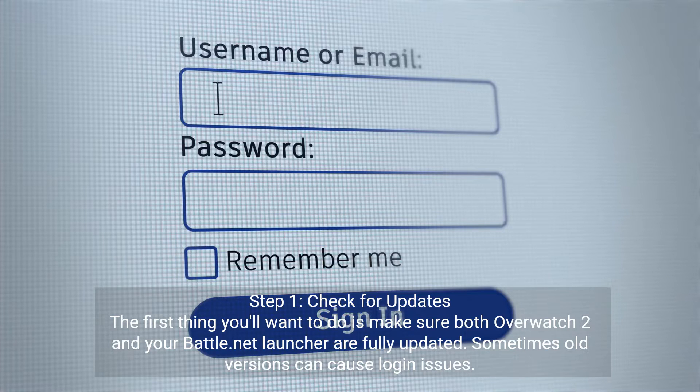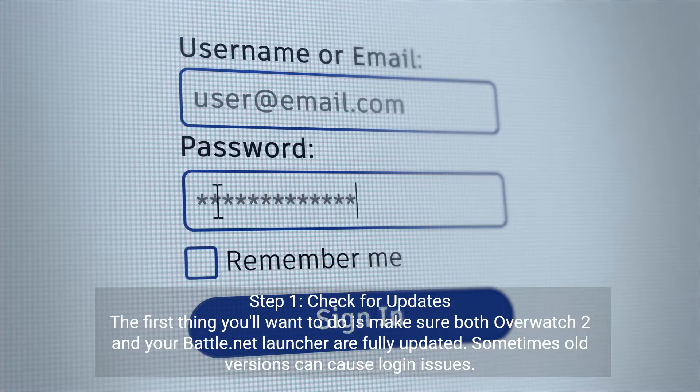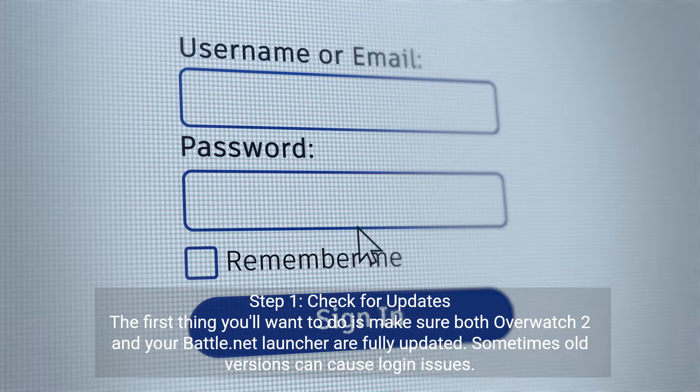Step 1: check for updates. The first thing you'll want to do is make sure both Overwatch 2 and your Battle.net launcher are fully updated. Sometimes old versions can cause login issues.